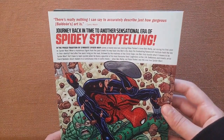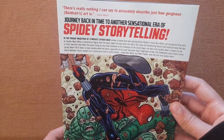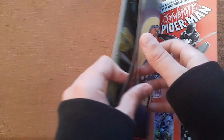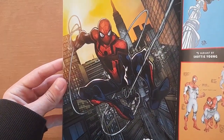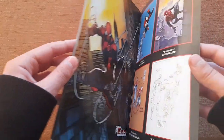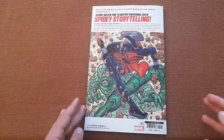There's really nothing I can say to accurately describe just how gorgeous Baldeon's art is. It's awesome — just take a look at this. David Baldeon is awesome, and I'm wondering how I didn't know him before.